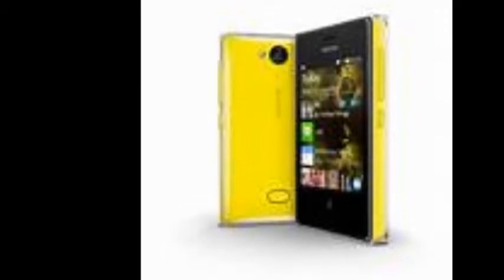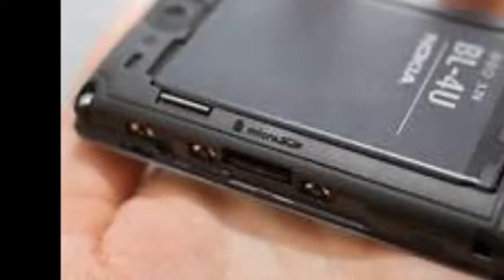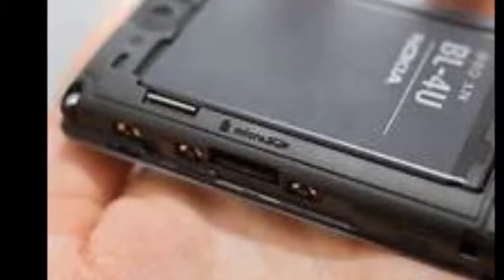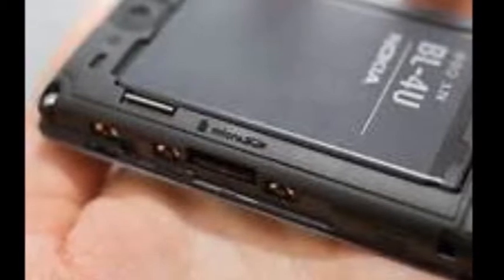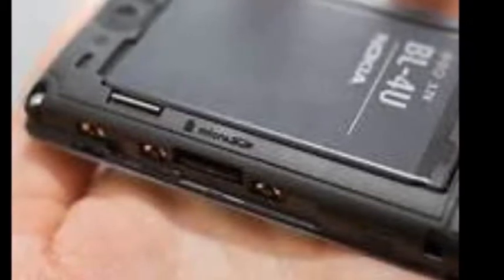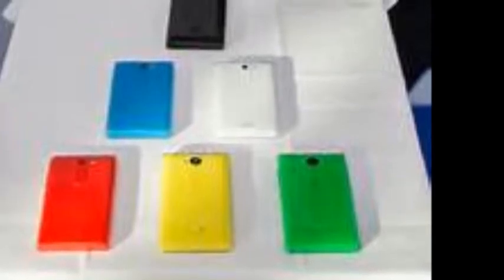The Nokia Asha 500 comes with a 2.8-inch QVGA display. It comes in a dual SIM, GSM plus GSM variant with Nokia's EasySwap technology and also supports dual standby. It sports a 2-megapixel rear camera, 64MB RAM, and supports expandable storage up to 32GB via microSD card. It packs a 1200mAh battery delivering up to 14 hours of talk time and up to 528 hours of standby time. It will be available in bright red, black, white, and yellow color variants.